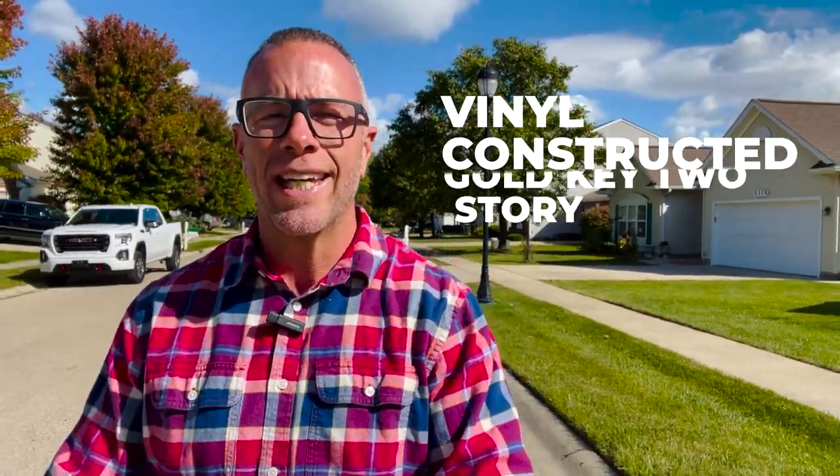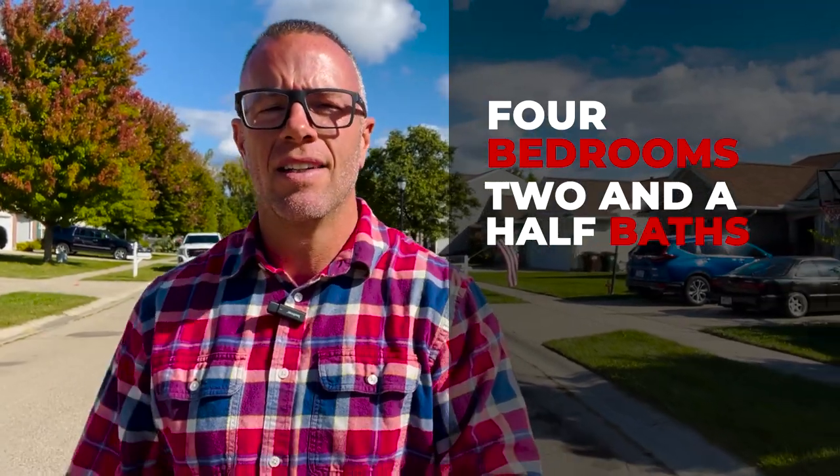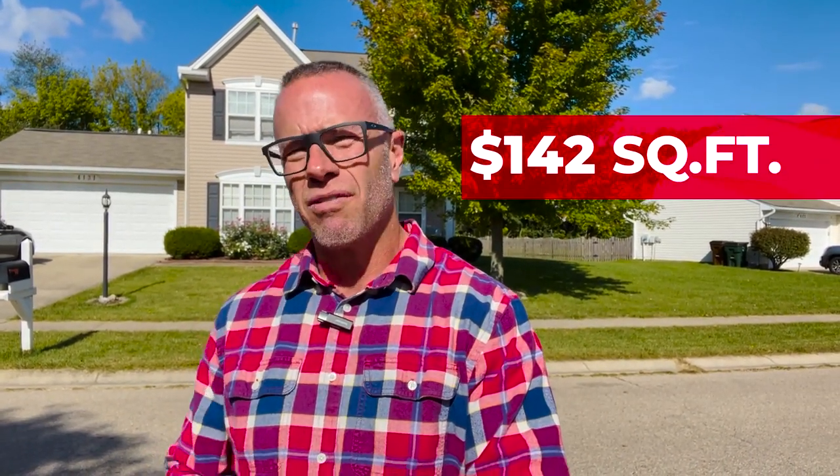Here we go, stop number two, still in Miamisburg. We are now in the Cranes Run subdivision, and this particular house is a vinyl-constructed Gold Key two-story, priced at $260,000. It was built in 2005, has four bedrooms, two and a half baths, and is built on a slab. The house has 1,823 square feet — roughly $142 a square foot — and it's built on a 0.33 acre lot, just a little over a quarter acre, which is what you get here in Miamisburg for around $250,000.